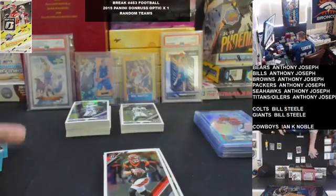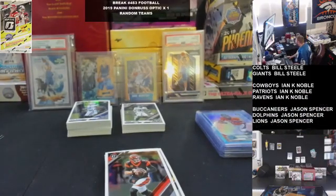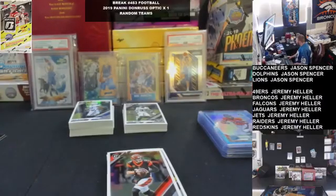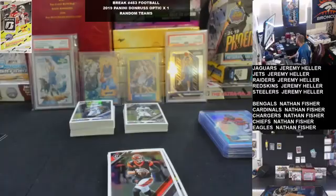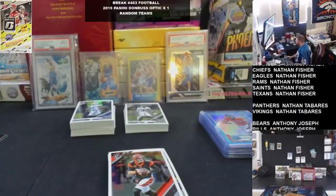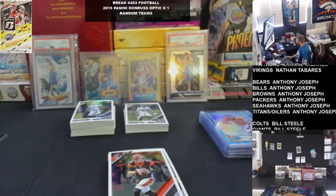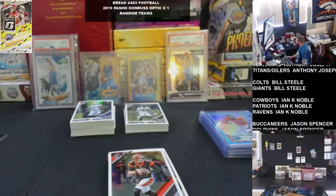Alright guys — like I said, definitely appreciate the Friday action. Again, that's number 39 of the month. I'd love to see us hit 40, but I don't know — maybe a long road, but still plenty of cheap options to make it happen. Up to you guys, let's see if we can do it. Otherwise, we'll be gearing up for another solid month tomorrow. Thanks again guys — we'll be talking to you soon.